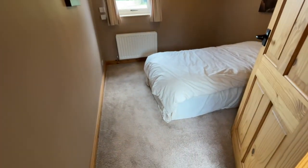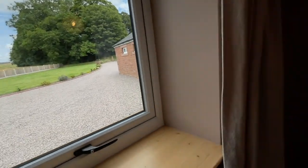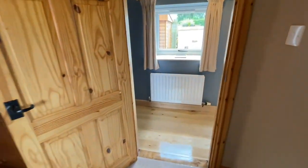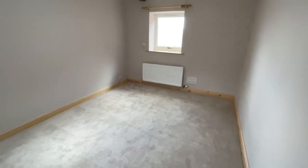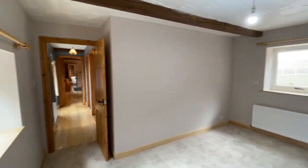And then a double bedroom here — let's check the outlook. And then we have a third bedroom which is massive. Again the beam work there.